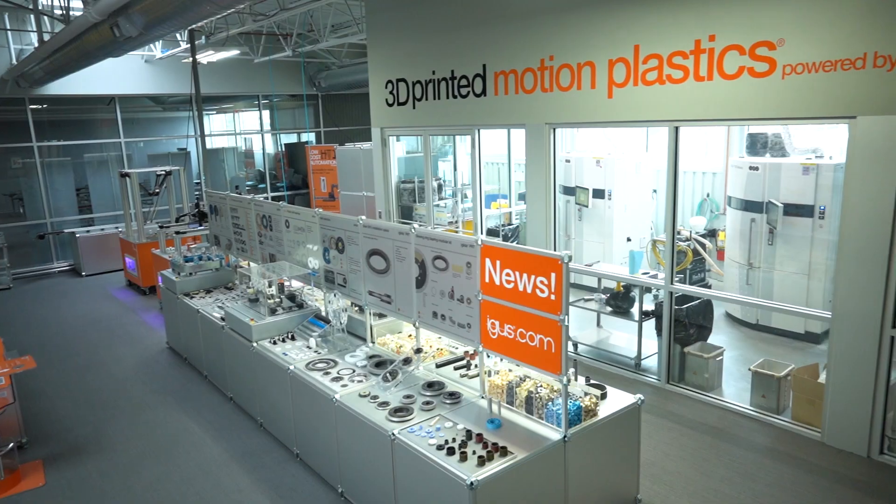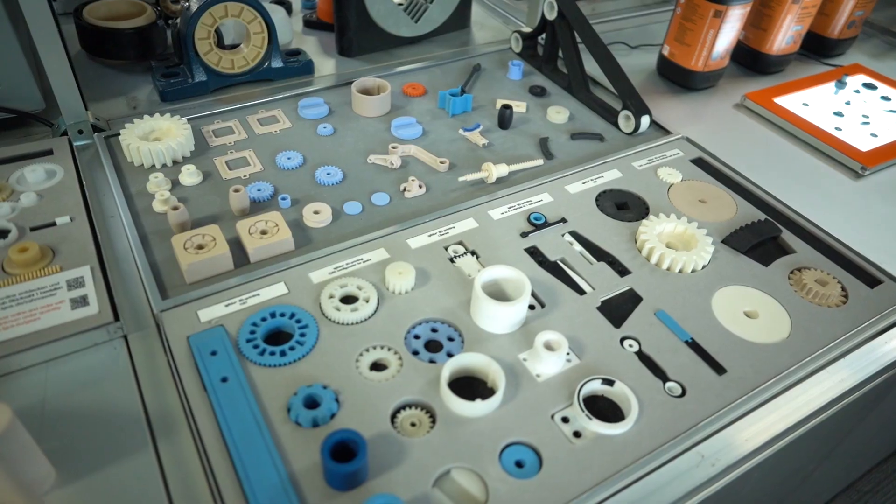Our team can help you discover the best option regardless of quantity, speed of delivery, or part complexity.